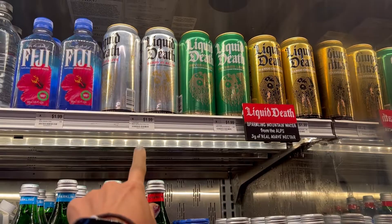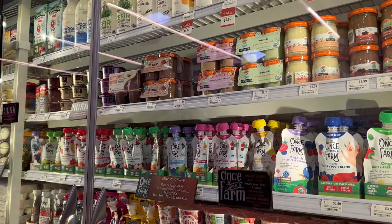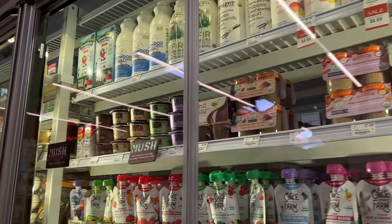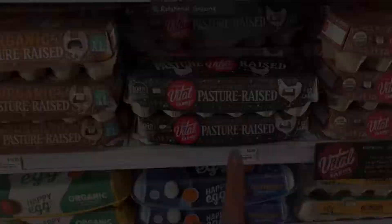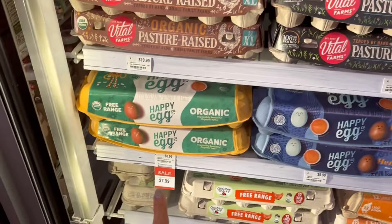There's the yogurt section. Once Upon a Farm — I like those for the kids. Some of these I've gotten at Sprouts for a lot cheaper. They're the same products though. And there are bones sorted by size here too.